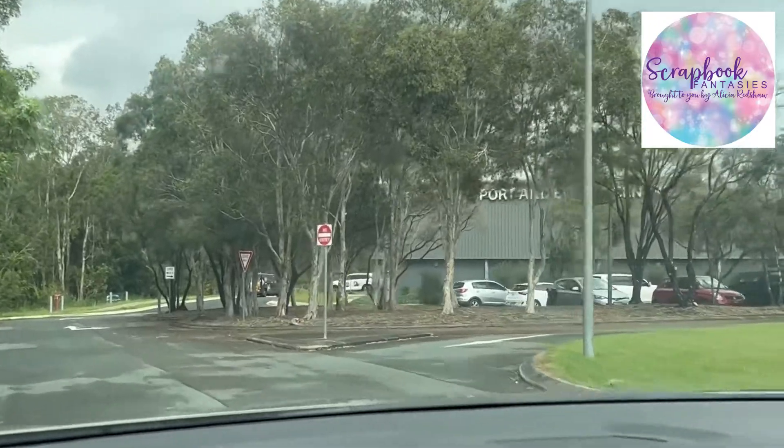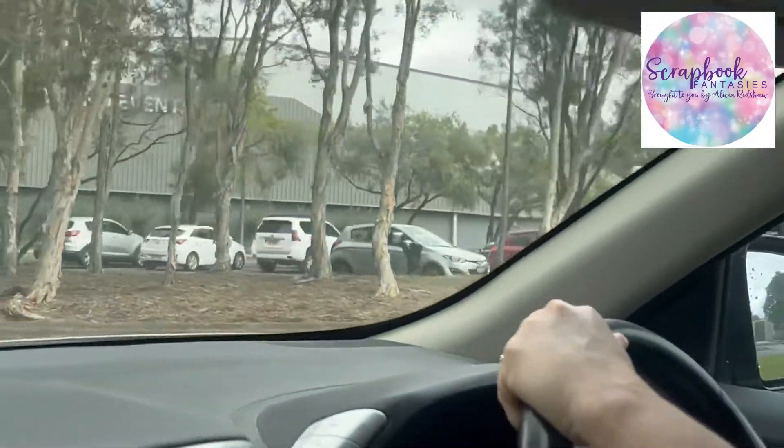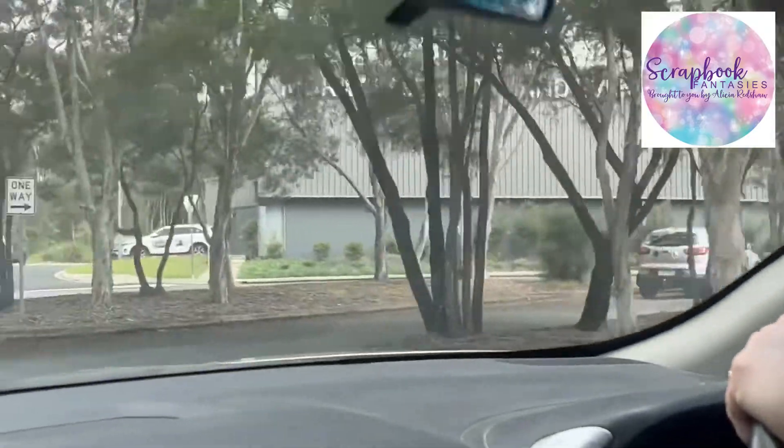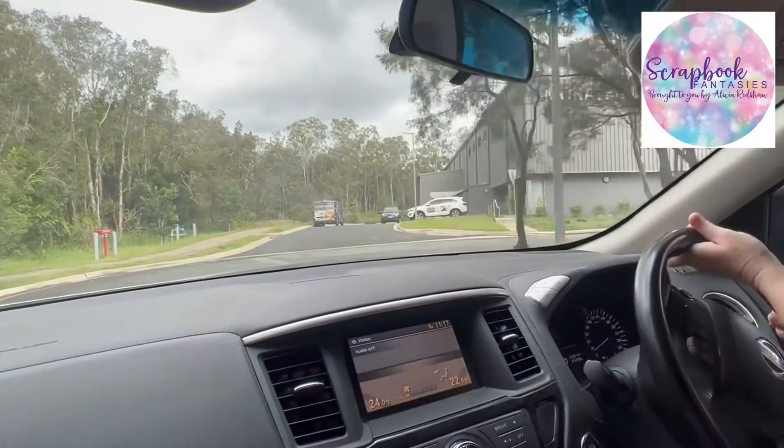When you come up here there's plenty of parking. This first bit is no entry — you've got to enter in through this driveway here that says One Way. Then if you come around here, this is where you do your drop off.